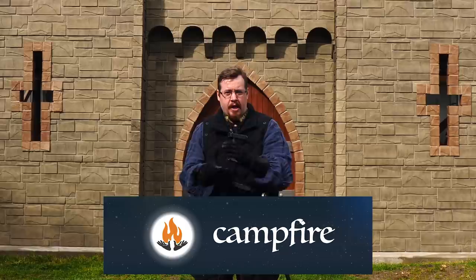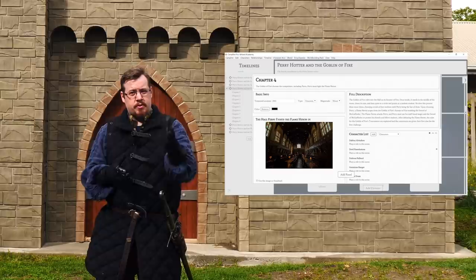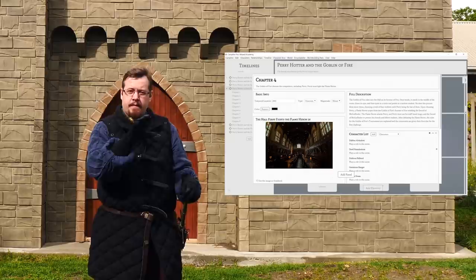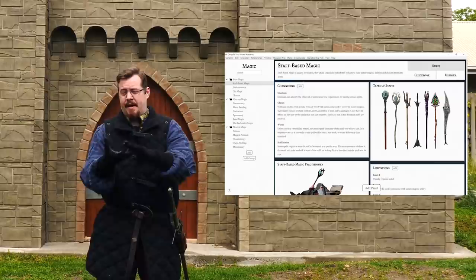Campfire Pro offers heaps of features to help you out. The character sheets you can make will help you keep track of character details, their backstories, the timeline you're creating, the individual plot points of your story, and you can mark all the plot-related points and location details on one of your very own maps integrated into Campfire Pro. You'll also want to check out their new worldbuilding pack, which gives you features to track races, cultures, magic systems, magic items, religions, philosophies, and languages. A very useful tool.